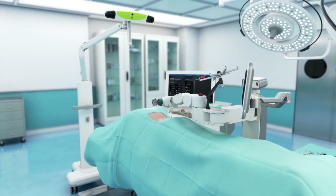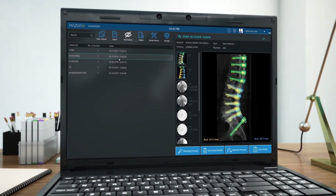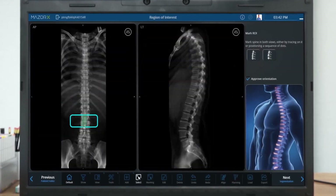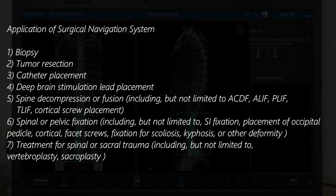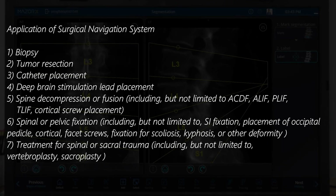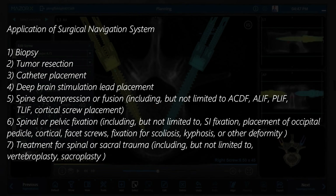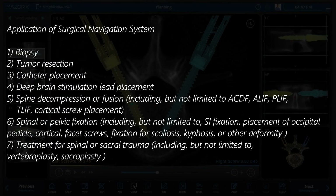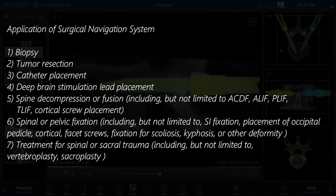The surgical navigation system offers both optical and electromagnetic tracking capabilities, integration with external devices like microscopes and ultrasound, a broad array of instrument offerings, and core software applications for neurosurgery and spinal procedures. These include biopsy, tumor resection, catheter placement, deep brain stimulation lead placement, spine decompression or fusion — including ACDF, ALIF, PLIF, TLIF, or cortical screw placement — spinal or pelvic fixation including SI fixation, and placement of occipital, pedicle, cortical, and facet screws, as well as fixation for scoliosis, kyphosis, or other deformity treatment.